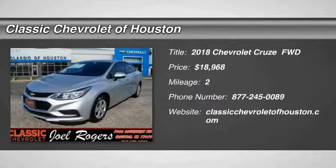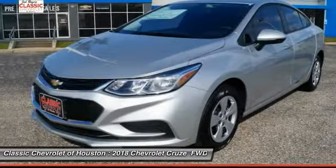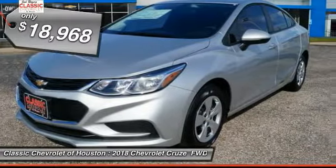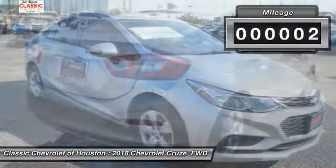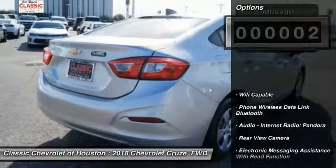The 2018 Cruze Blueprint calls for more than you'd expect and is priced below $20,000. This vehicle has less than 100 miles. Here are some of this vehicle's great options.